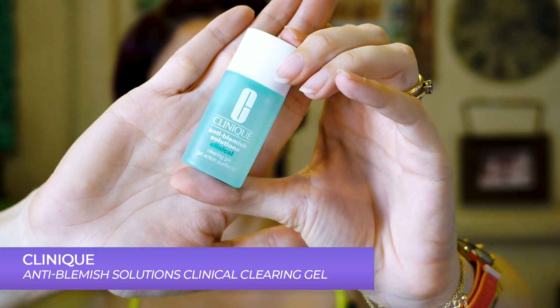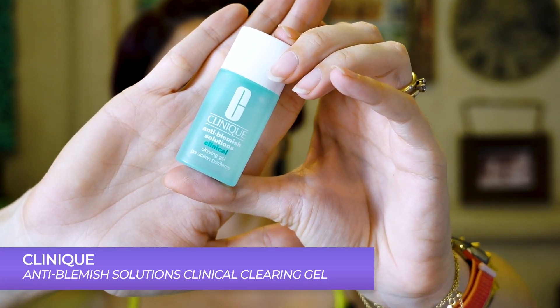The next product is my Clinique Anti-Blemish Solution — you guys have seen this in about 100 videos. I'm currently using it again because my skin is breaking out. Whenever I have active acne or pimples, it's a spot treatment — I put it onto those spots and leave it through the day or at night. I use it twice a day if I have actual acne, and if I don't have acne, I don't use it at all.